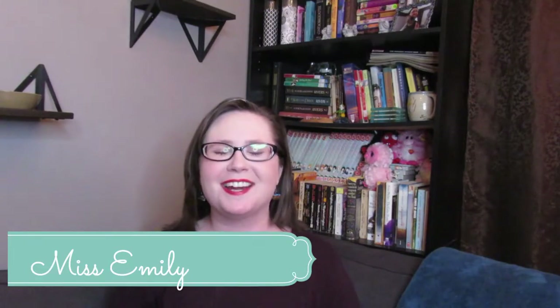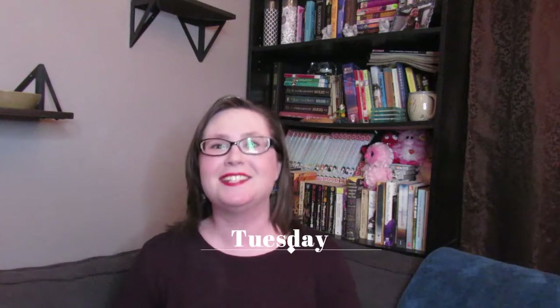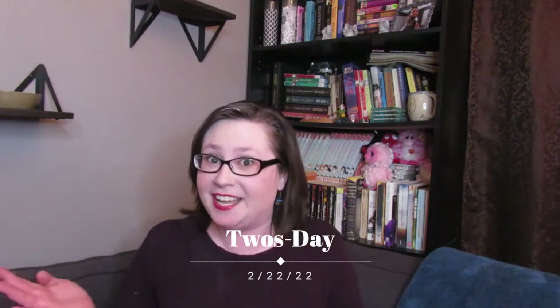Hello, my lovely patrons of the internet! Thank you so much for tuning in today. Welcome to Tuesday — did you know that today is 2/22/22 Tuesday? Pretty great, right!